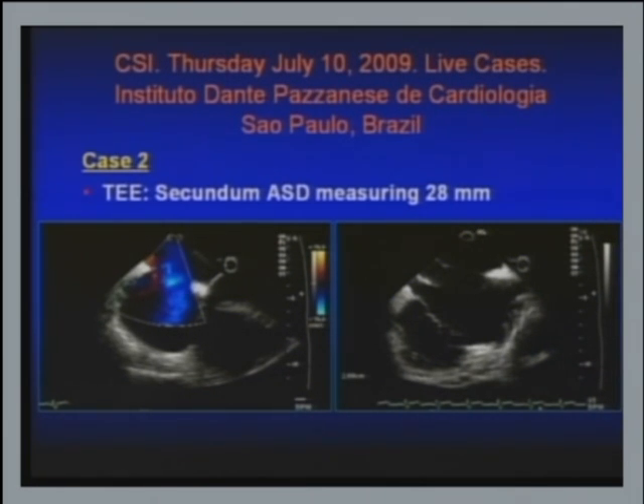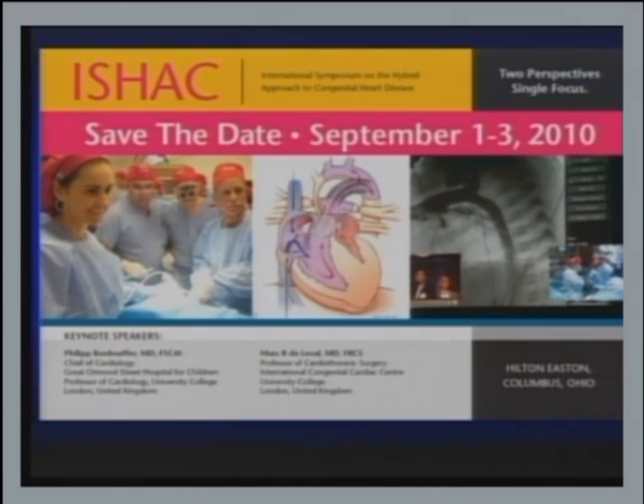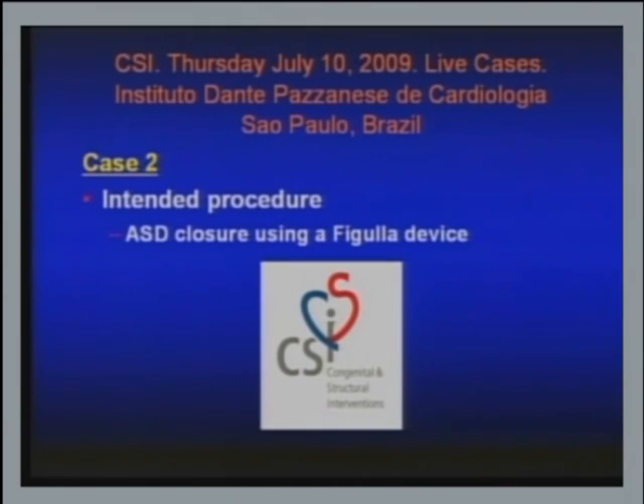Dr. Sheetan put this in my talk — it's a good meeting next September in Columbus, Ohio, and I think everybody should attend. The intended procedure here is ASD closure using a Figulla device from Occlutech.